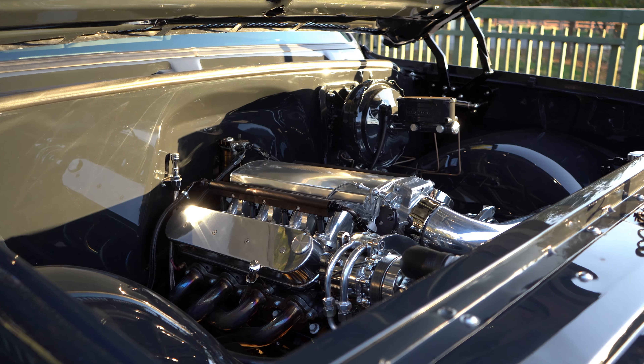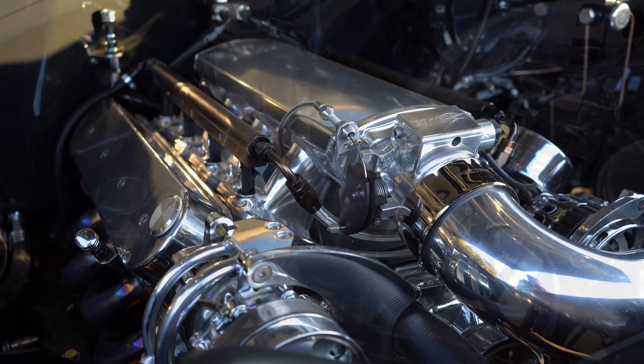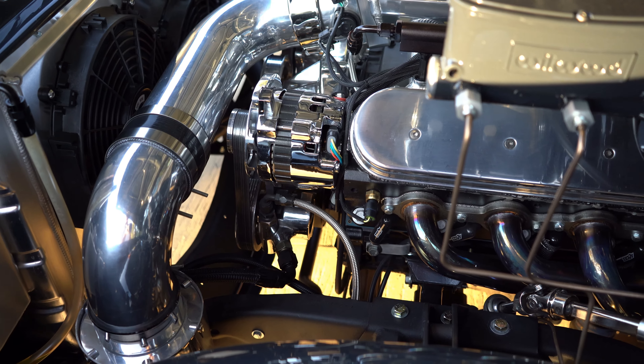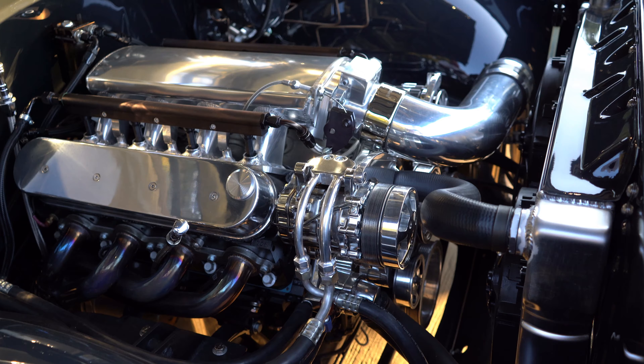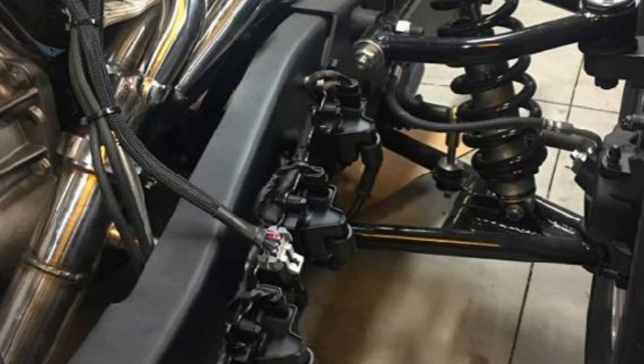For the drivetrain, it's got an LS with some performance heads, a bigger cam, headers, exhaust, and a cool intake. There are no wires anywhere visible — the coils are all hidden, the ignition wires, everything's gone.